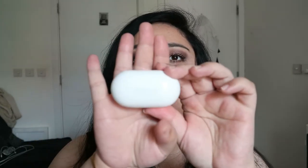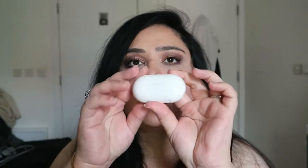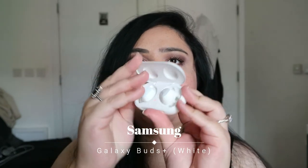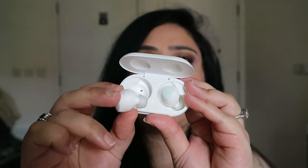The next thing that I want to mention is actually one that I have been looking to buy for a very long time but I just didn't get the chance to. It's my Samsung Galaxy Buds Plus. So these are the new ones. This is obviously the charger as well and this is what they look like. They are so cute and they are the most comfortable thing I've ever seen.